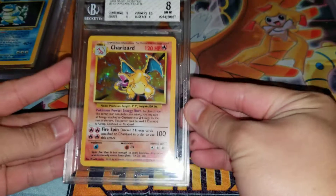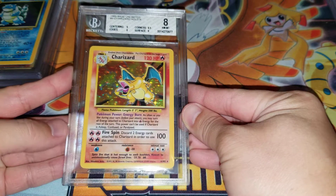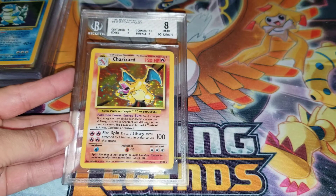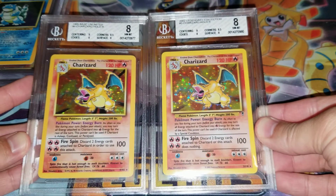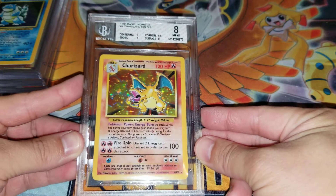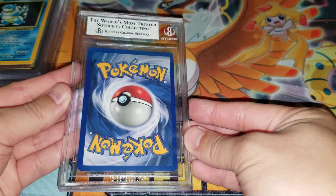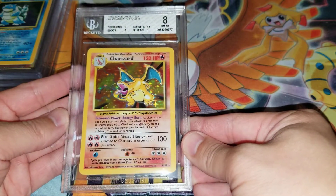Next up we have the Base Set Charizard. It got a BGS 8 again — I expected a 9 out of this. It does look like it got the same sub grades as the Legendary Collection one, which is very interesting. This is definitely a really nice looking 8. You're not going to find BGS 8s that look better than this. It's crazy that this is an 8 to me.